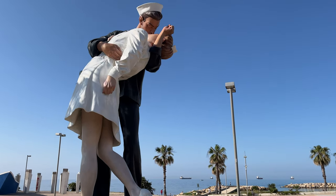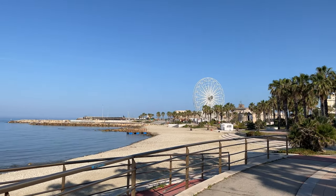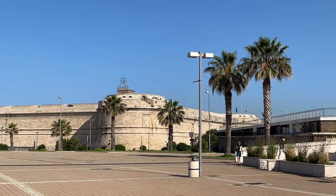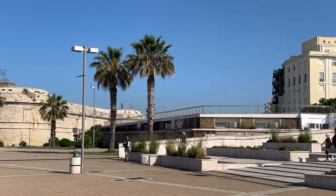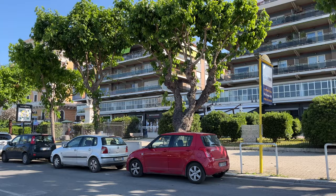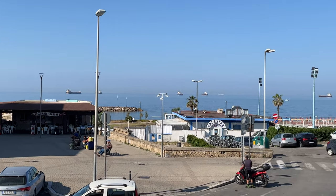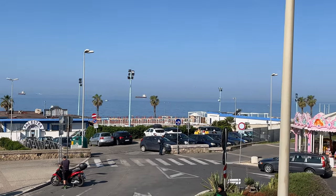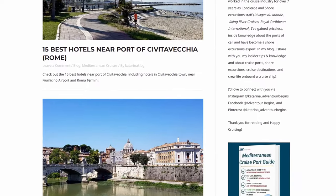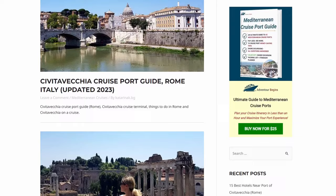For those of you who decide to stay in Civitavecchia, I suggest you explore the beautiful city promenade and admire the ancient monuments such as Fortezza Michelangelo, built in the 16th century to protect the port. You can take a walk, grab a drink at a cafe, shop, or visit the city's church or National Archaeological Museum. In the description of this video I will leave you the link to my article about Civitavecchia where you can read in detail about the port and things to do in Rome.